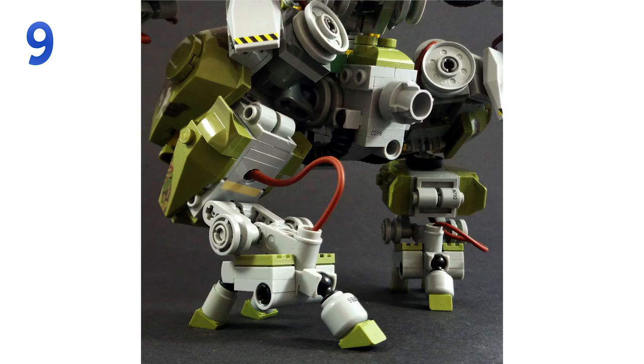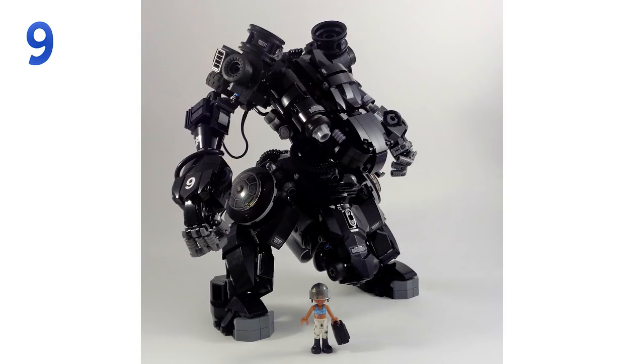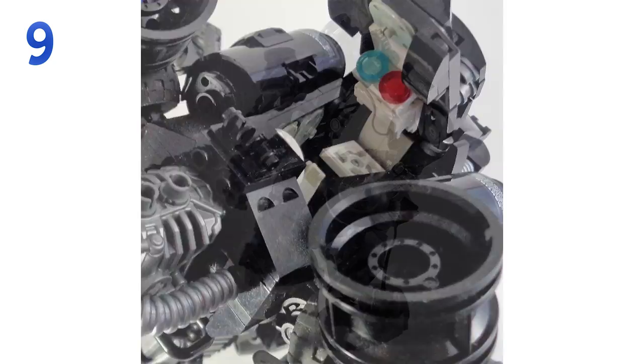The second one is, I think, an iteration of the first — this is the All Terrain Walking Fortress Liberator. This picture is my favorite as it's standing next to the Friends doll. Very cool, and if you are looking for some really beefy mechs packing a punch, Marco Marozzi's Flickr page is the one to check out.